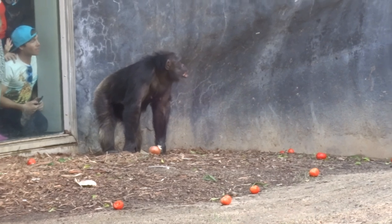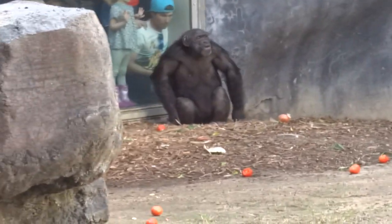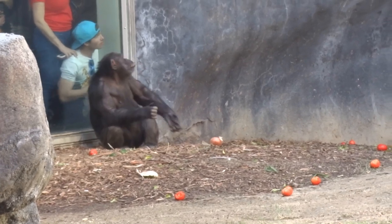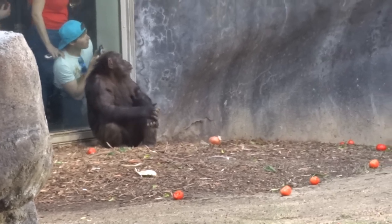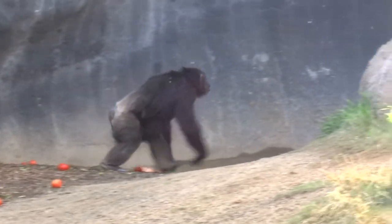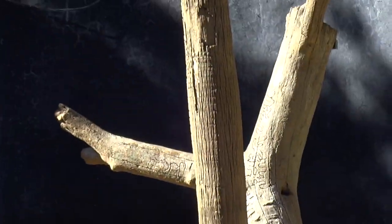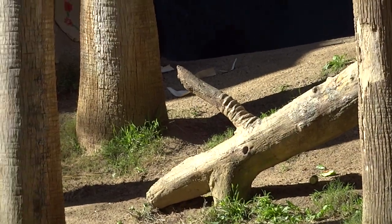Our oldest chimpanzee, her name's Nan. She's 38 but turning 39 in four days, so if you're here in four days, stop by and wish Nan a happy birthday. She is a type 1 diabetic, so she has to get insulin shots every day. They're all trained using positive reinforcement to do different things that help the keepers care for them — she's trained to receive her insulin shots. During these training sessions is when most chimpanzees get their fruit, as an extra special reward for participating. But Nan doesn't get fruit — she gets a hard-boiled egg.